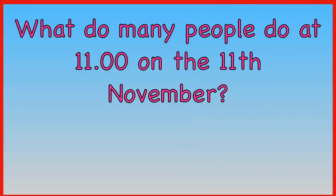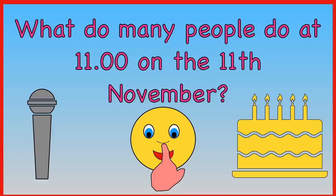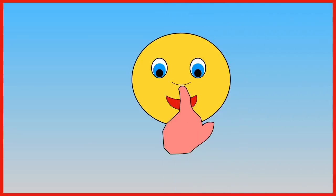What do many people do at 11 o'clock on the 11th of November? Sing a song, be quiet for two minutes, or eat a cake? People often take part in a two-minute silence.